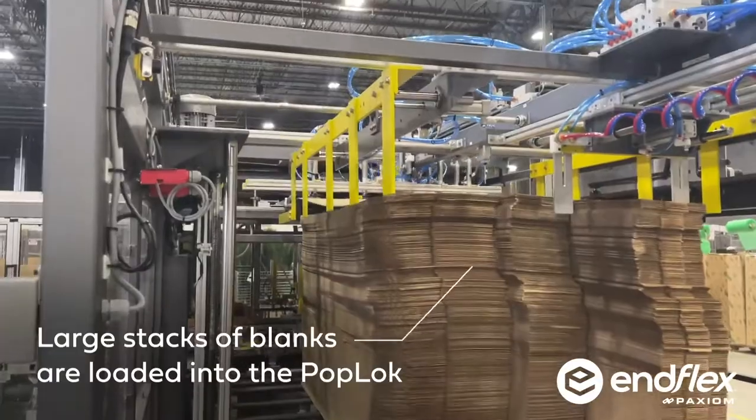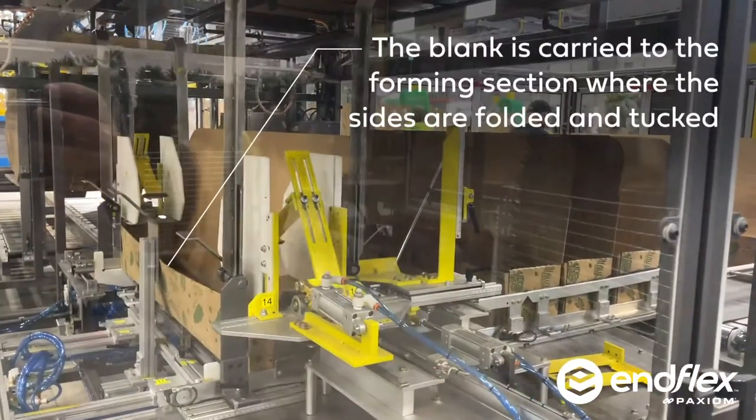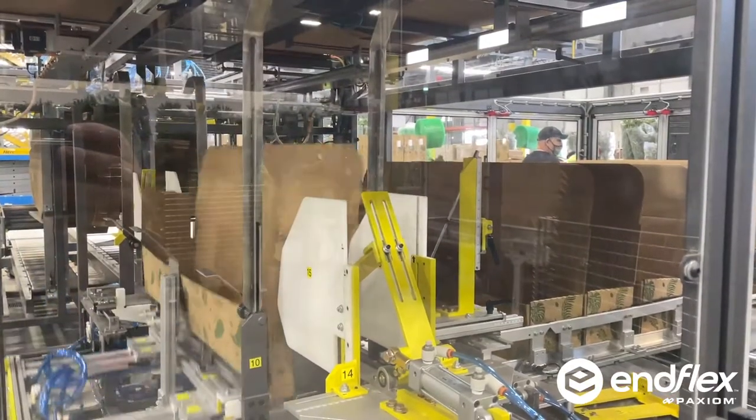We pride ourselves in offering tailor-made solutions for the most difficult corrugated applications. Take this project for example: how to automatically form and glue seal a six-foot corrugated tray. This was no small task.